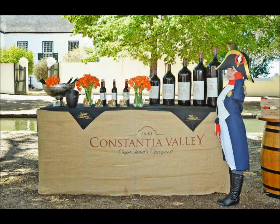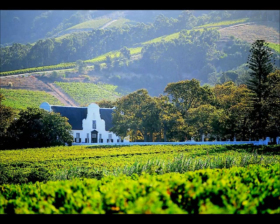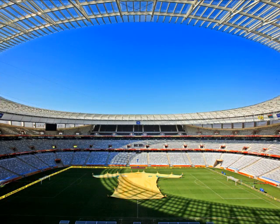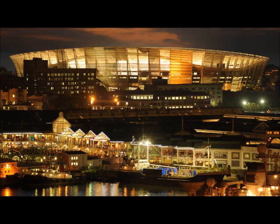For wine lovers, you can visit the Groot Constantia — it's the oldest wine estate in South Africa. And here's a look inside the Cape Town Stadium. It's newly built and was used for the 2010 FIFA World Cup.